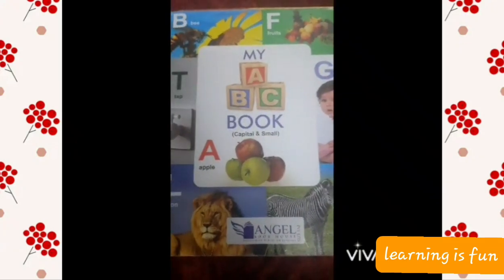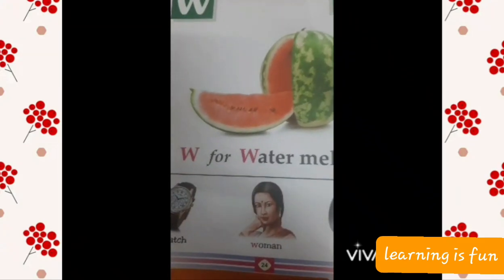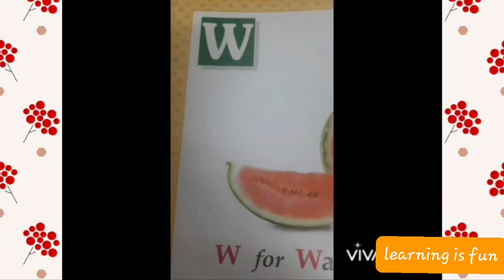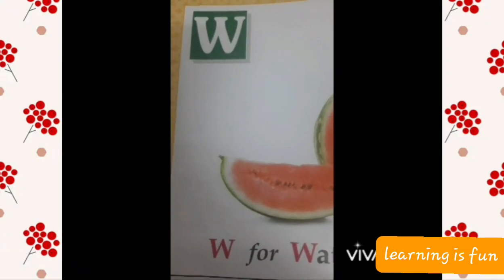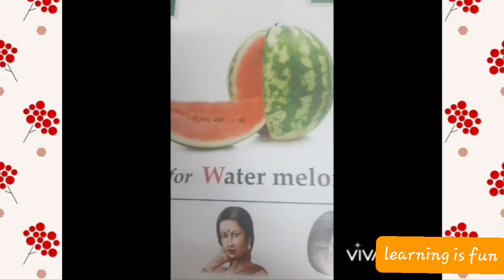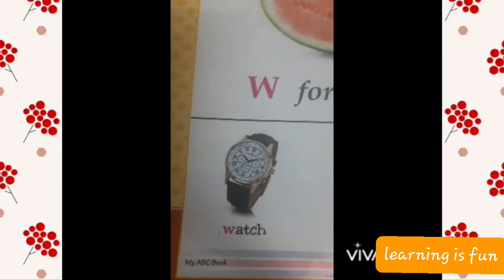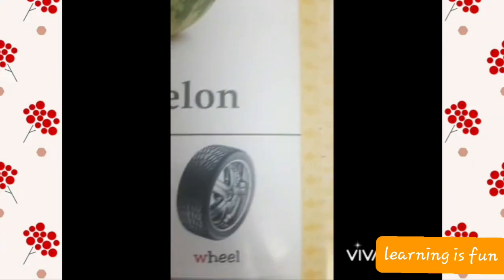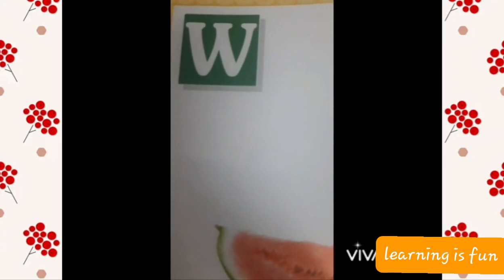Now kids, let us open my ABC book to find out the words given with the letter W. It is given on page 24 of my ABC book, the letter W. Now seeing the letter W, don't you feel that we are writing two V's and joining them? So this is W for watermelon, W for watch, W for woman, W for wheel. And how is the sound of W? W.